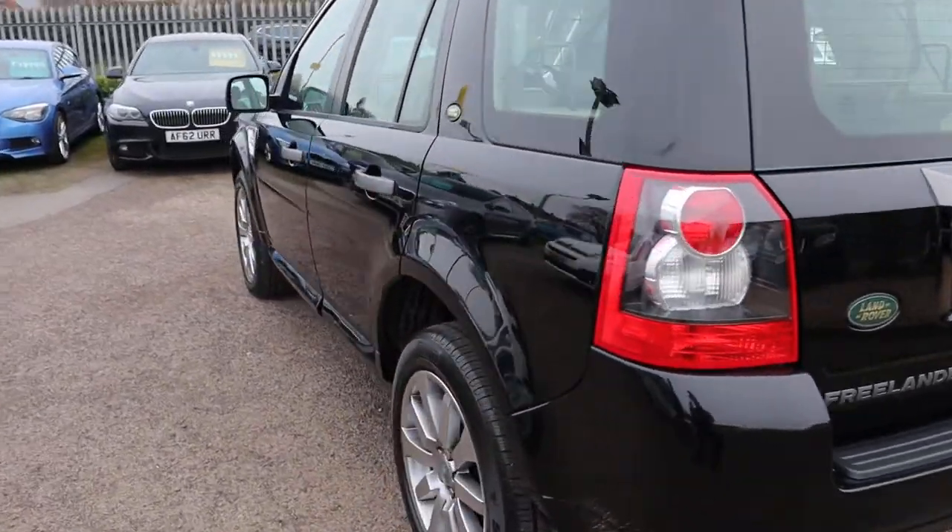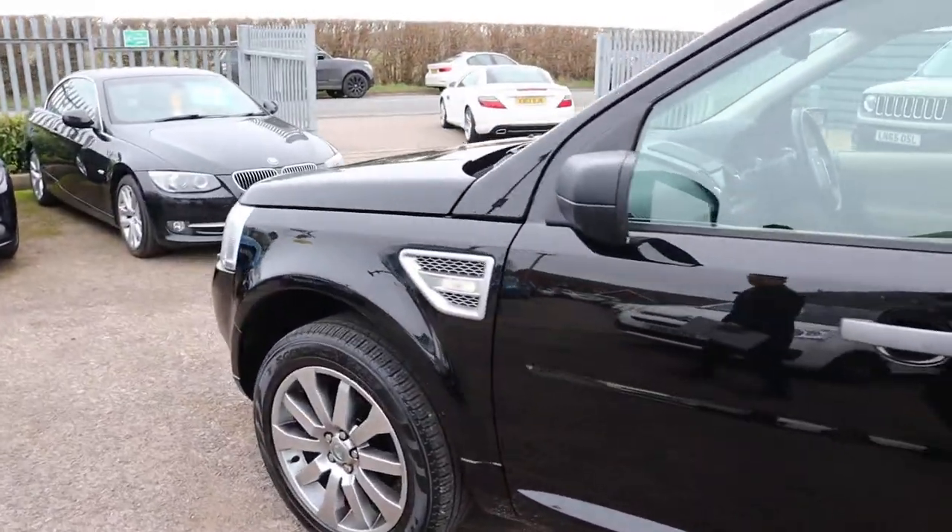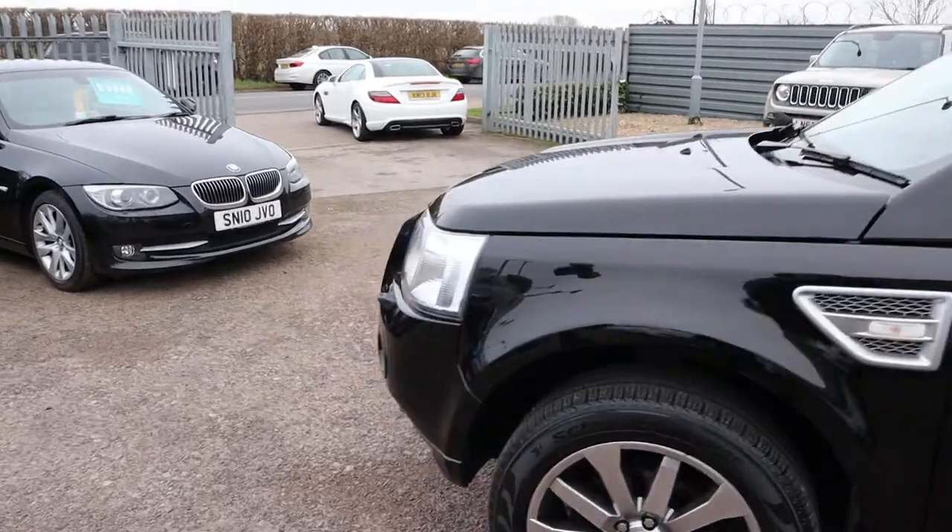The paintwork on this car is exceptional. It's such a gorgeous looking car, such a bright colour — I really don't think this is going to be on sale for very long.